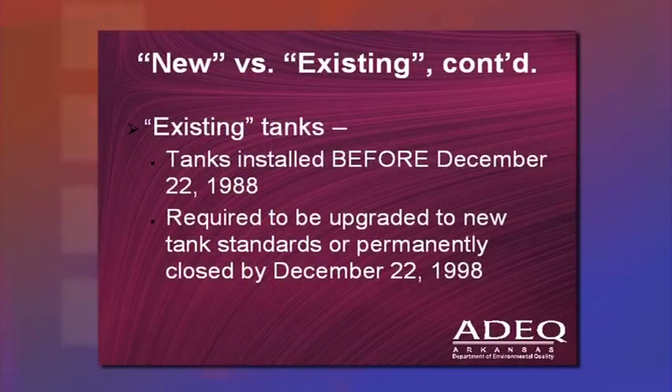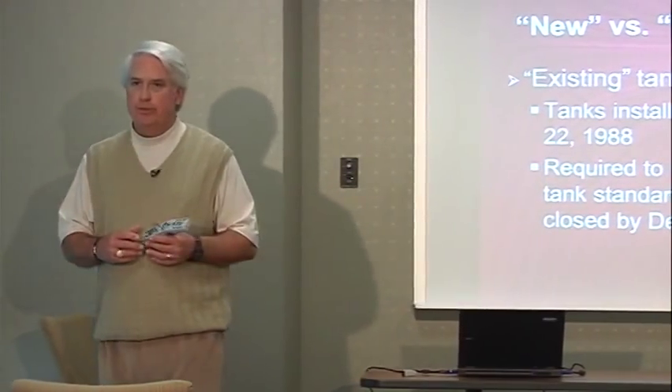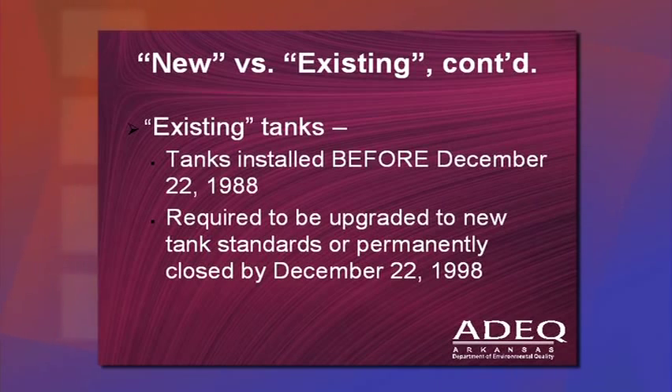Existing tanks were any tanks in the ground before December 22nd, 1988. The federal government gave owners of existing tanks 10 years to retrofit or upgrade those tanks to new tank standards. Because retrofitting was expensive, a lot of people chose to switch to above-ground tanks to avoid these regulations. That upgrade period ran from 1988 to 1998.